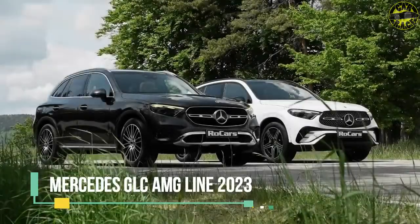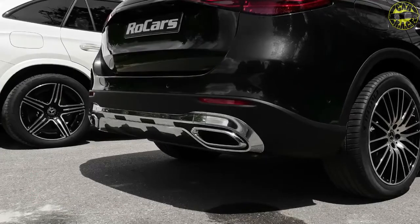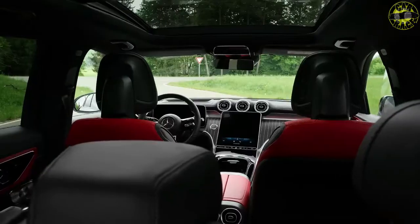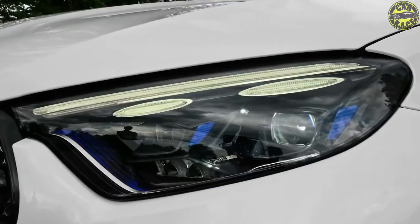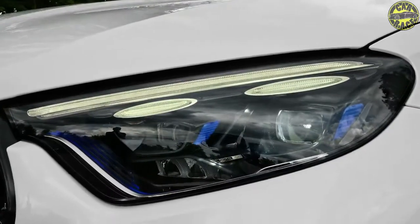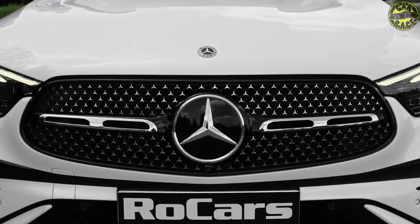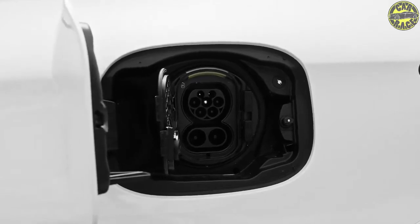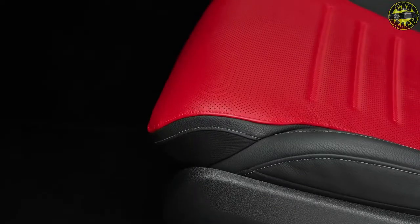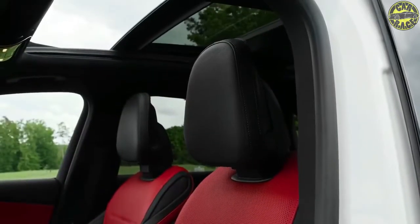The 2023 Mercedes-Benz EQS SUV goes on sale this fall with a 373-mile range, as the first electric SUV from the German luxury brand in the US, following the EQS sedan released at the end of last year. The sedan was meant to be an electric S-Class, and the SUV is comparable to the GLS-Class. The two share a wheelbase and platform, which will underpin more EQ electric vehicles in the future.